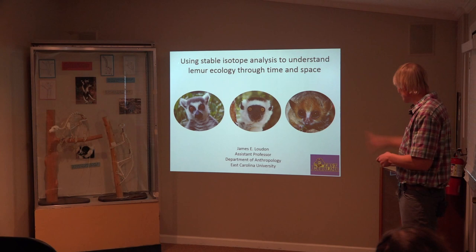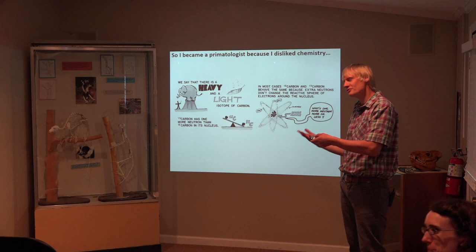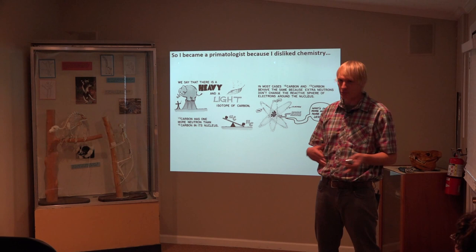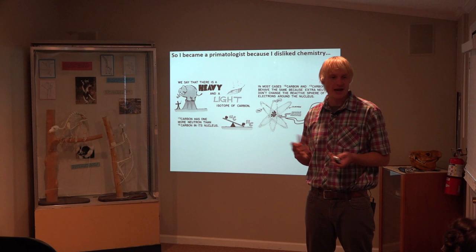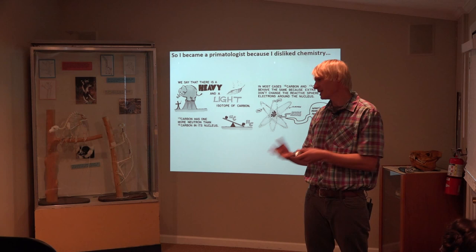I became a primatologist because I disliked chemistry — I did not want to do chemistry. In fact, chemistry is what got me out of zoology. So we'll talk about chemistry very broadly. You've probably all heard of an isotope. An isotope: we have elements, those elements have atoms, and if you add neutrons onto those atoms, you've got isotopes. Here we have light isotopes and heavier isotopes. They're called stable because they don't break down into something else.